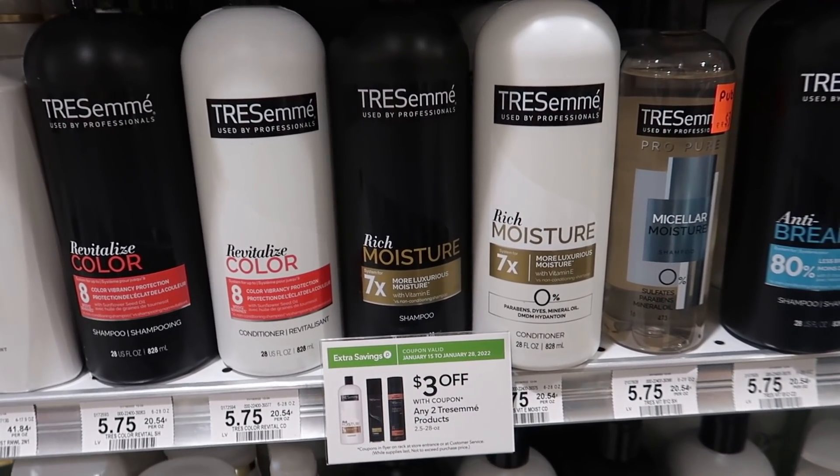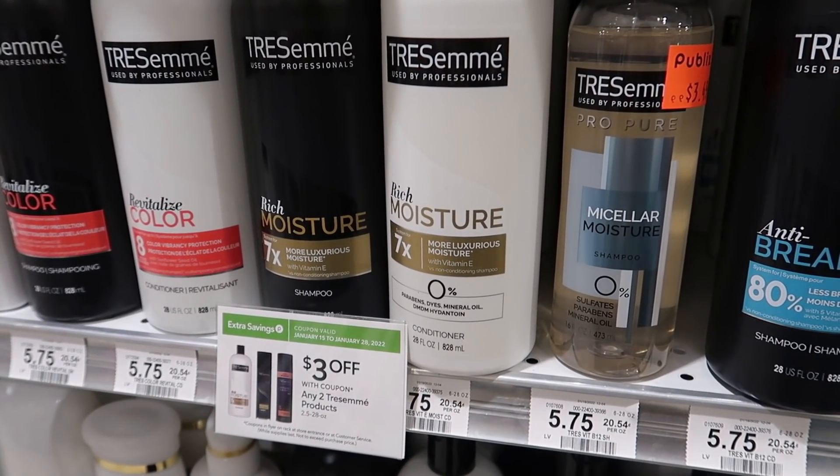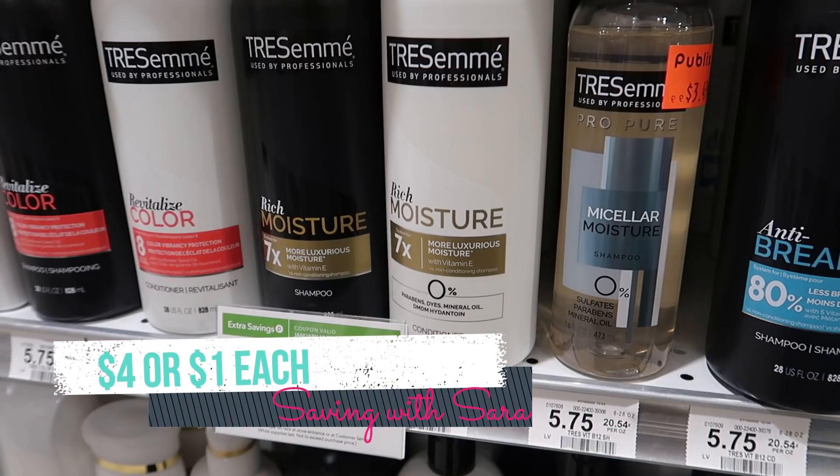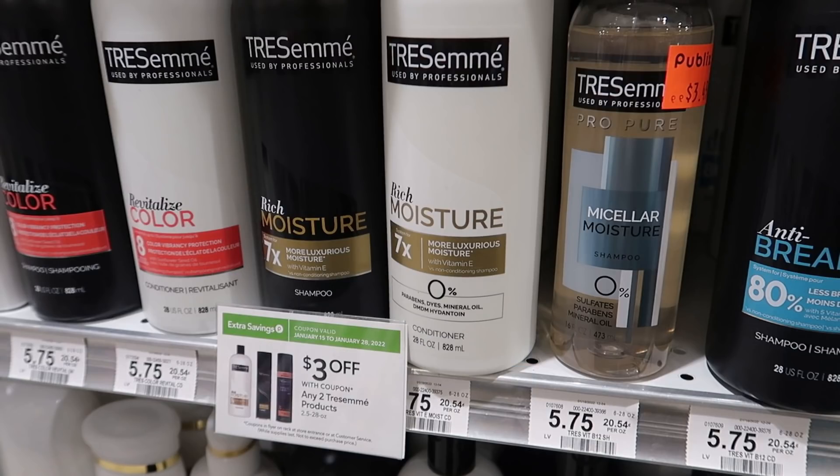The Tresemé is a great option this week for the Fetch Unilever Spend $15 Get $5. We have the $3 off of 2 extra savings book coupon that expires on the 28th, and this past weekend we got a new $4 off of 2 coupon for Tresemé in the 1/23 Unilever, so you can pair those two together. If you want to complete that Spend $15 Get $5 in one transaction, you could grab 4 of them, use 2 of each coupon, and that'll bring you to $4 for all 4 after the $5 back from Fetch — just a dollar each. Keep in mind you will get 1% back in points on Fetch for buying Unilever, so it'll be a little bit less than $4 for all 4, based off the price of $5.75.